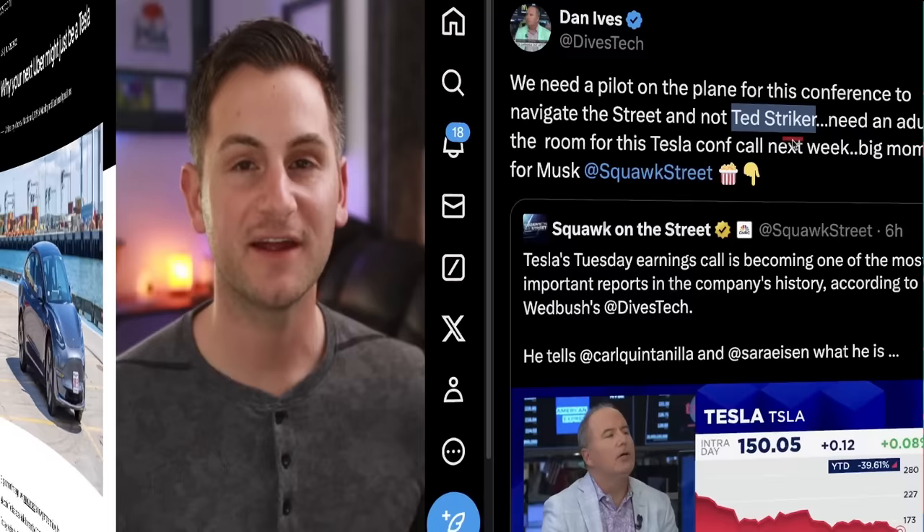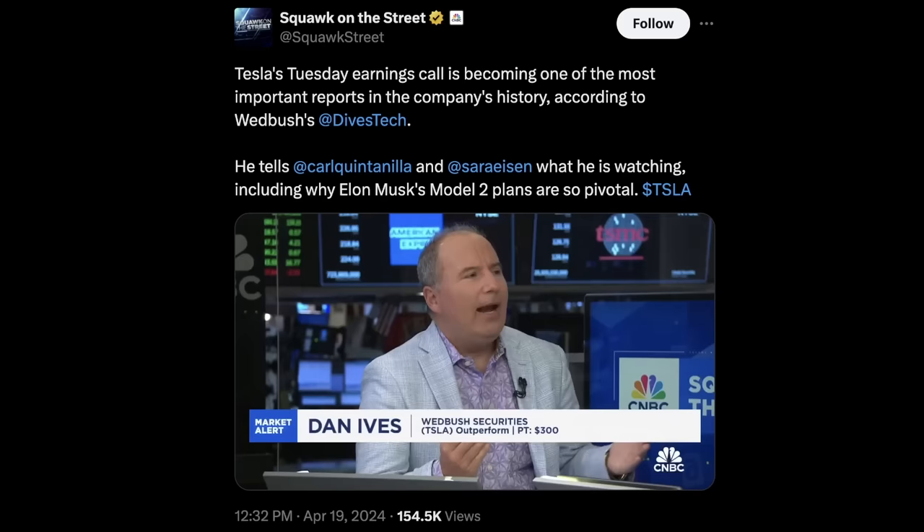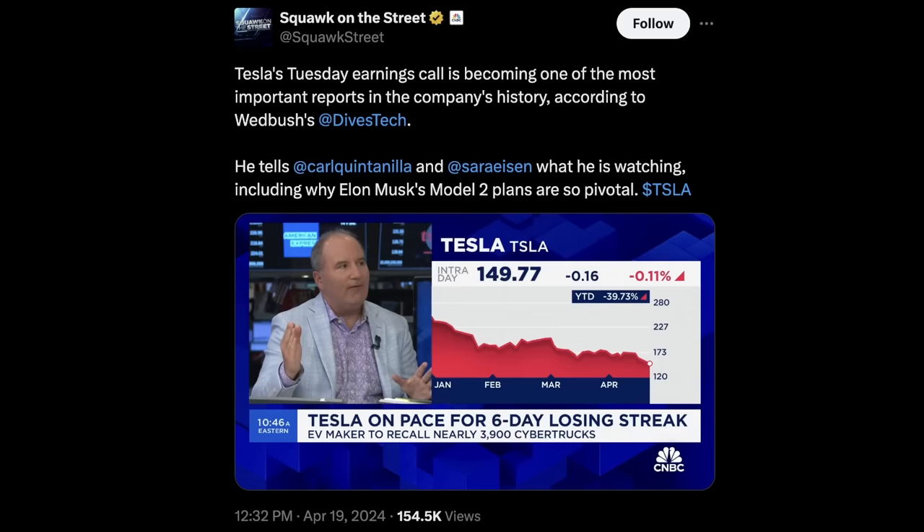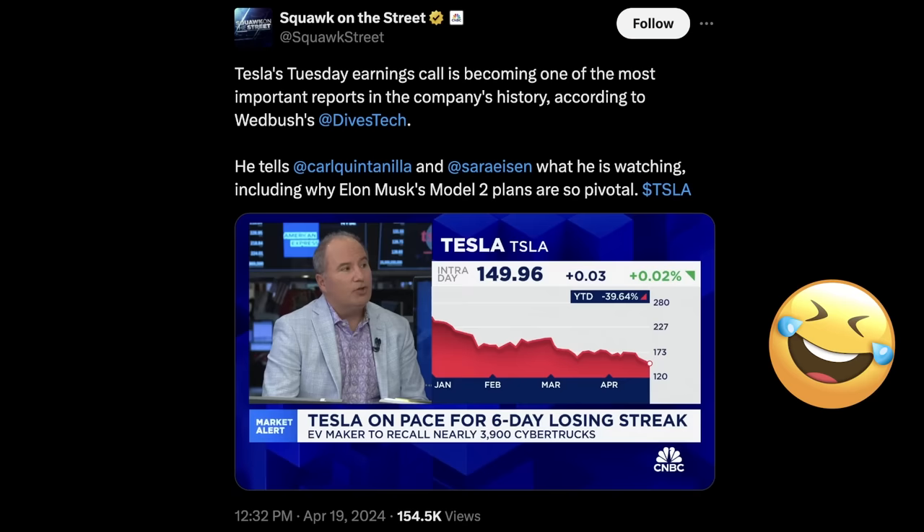I'm playing this one partly as a warning and partly because I just enjoy Dan Ives and his quips. He said right now the big nervousness is Model 2 — that's a key part of the growth, 50% to 60% of the incremental growth over the next two or three years. Robotaxis and autonomy — that's not for another five to six years. This has really been a Cinderella story that in the near term has really turned into a nightmare on Elm Street.